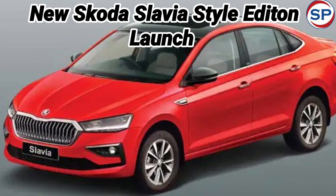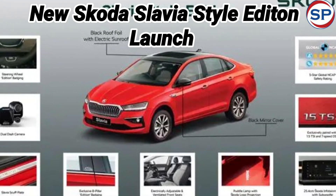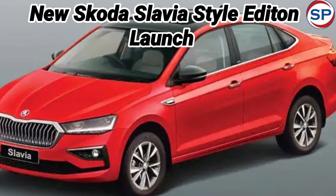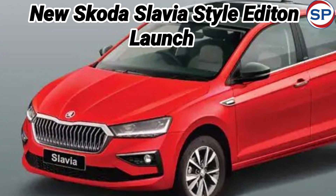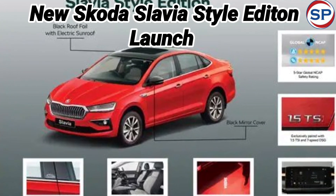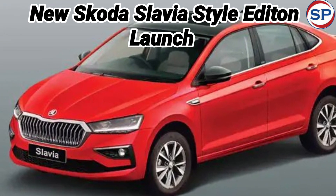The Slavia Style Edition will be available only in Candy White, Brilliant Silver, or Tornado Red color options with a black roof and black ORVMs. It is powered by the same 1.5-liter engine as the regular model. You also get great features like a 10-inch touchscreen infotainment system with Apple CarPlay and Android Auto, a digital instrument console, six airbags, and ISOFIX child seat anchors.